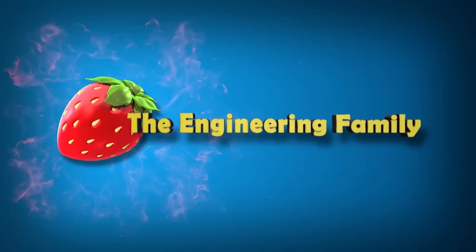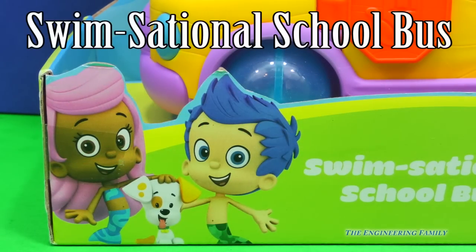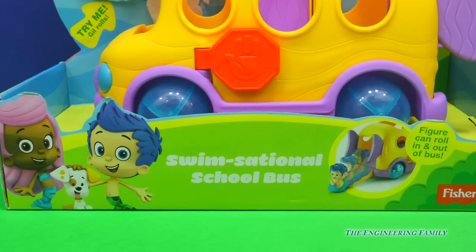Family fun for everyone! Hi, Molly. Hi, Gil. Whatcha got? You have a swimsational school bus? I guess we need to go on a school bus if we're going to learn lots of fun things together. I wonder who your teacher's going to be. I wonder if there's going to be a special surprise.